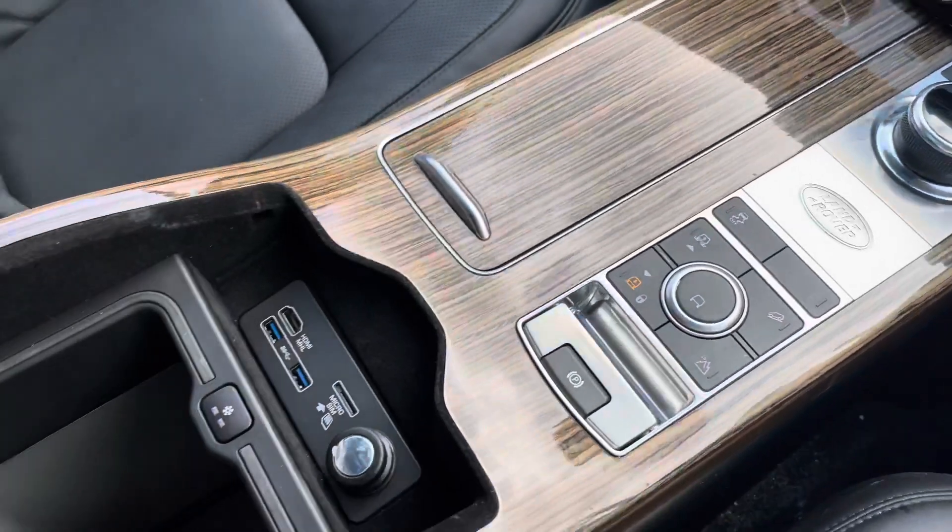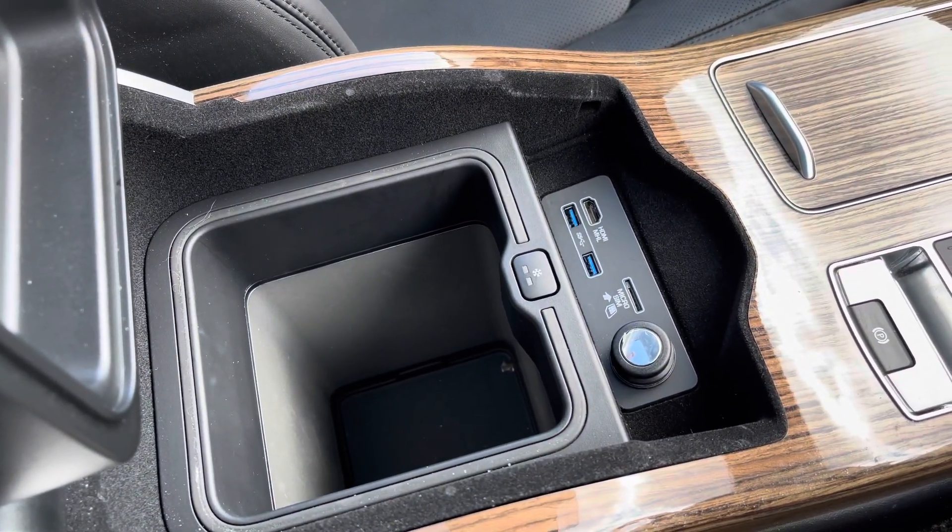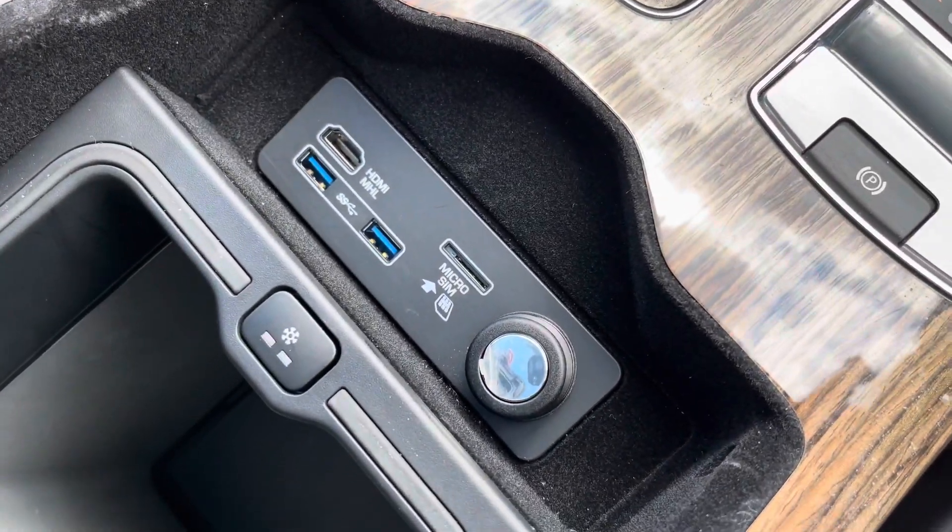In your centre armrest you have a cooler compartment, which is perfect if you go on long journeys and want to keep your drinks cold, along with different charging ports.